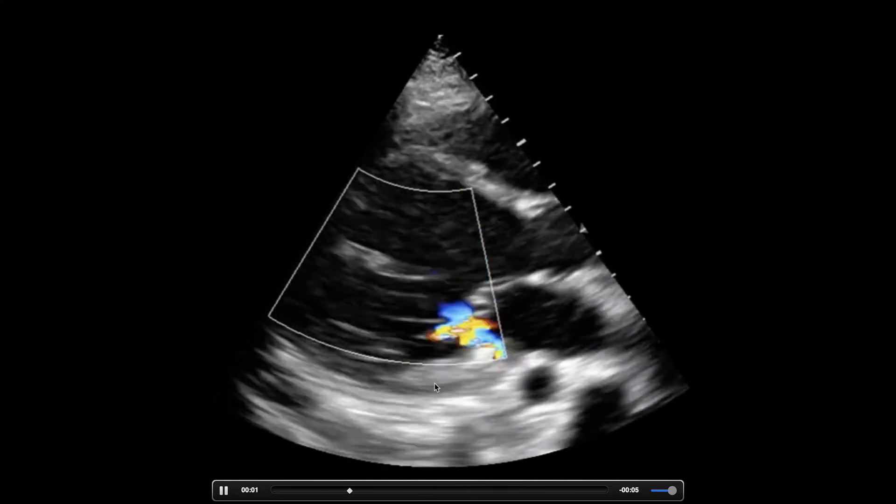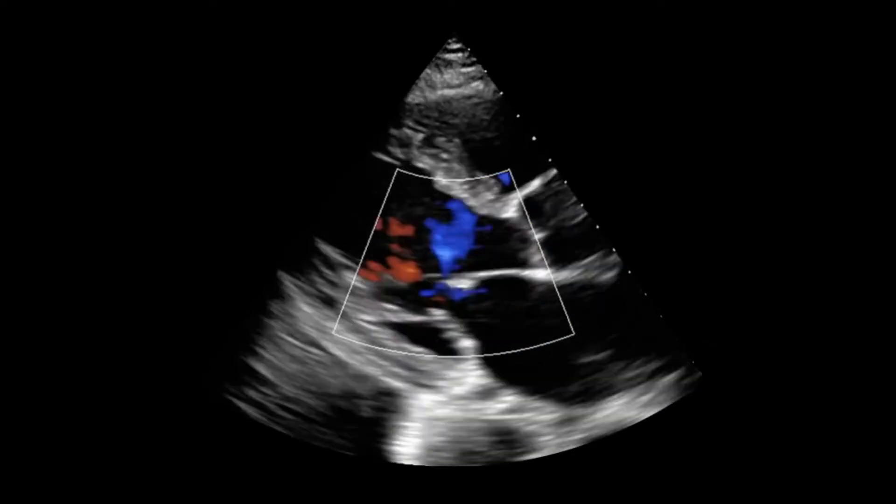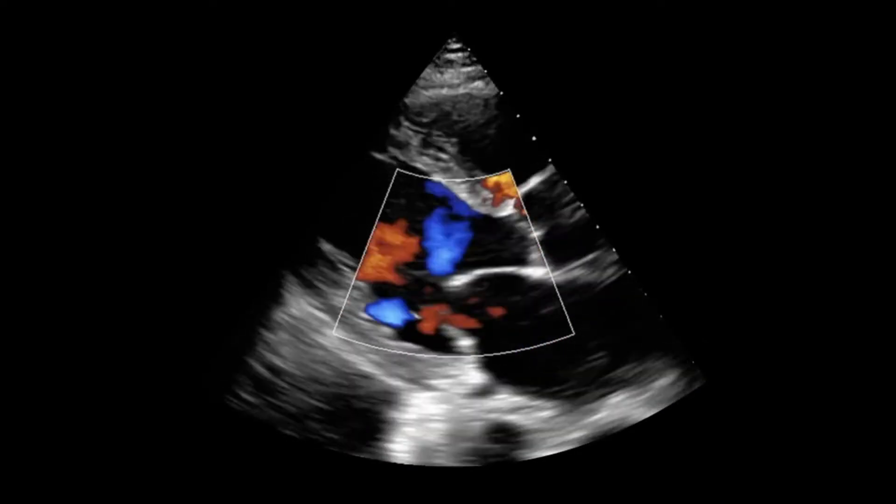This color box is kind of in the wrong spot. The next image has it in a much better spot. When you're looking for regurgitation, you want to look into the chamber where the blood is regurgitating into — so the atrium. Basically every single time you're looking for mitral or tricuspid regurg, look in the atrium.